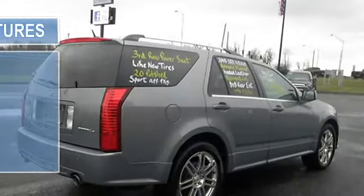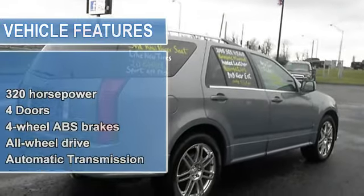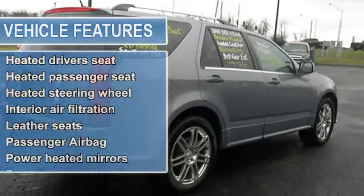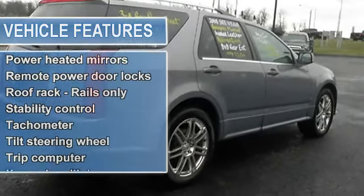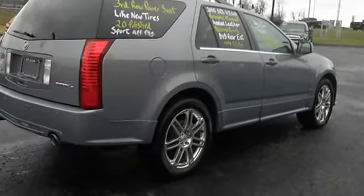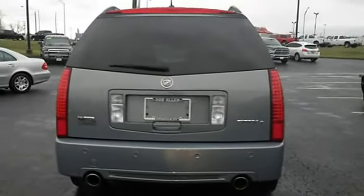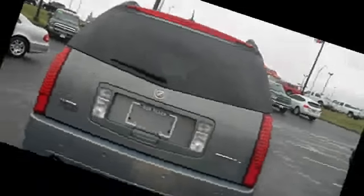Safety features include anti-lock brake system, xenon headlights, traction control, curtain airbags, and passenger airbag. This luxury vehicle is nicely equipped with features such as leather seats, power locks, power windows, and heated seats.